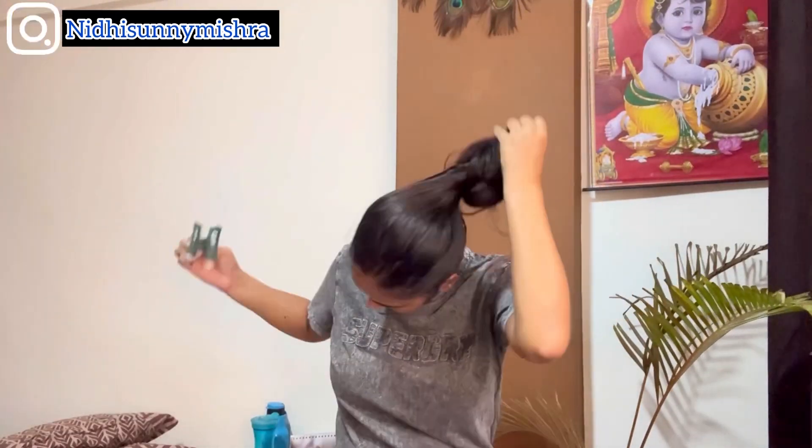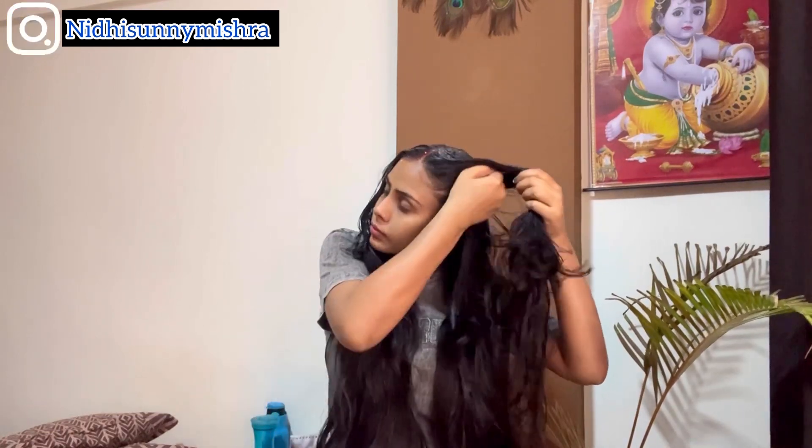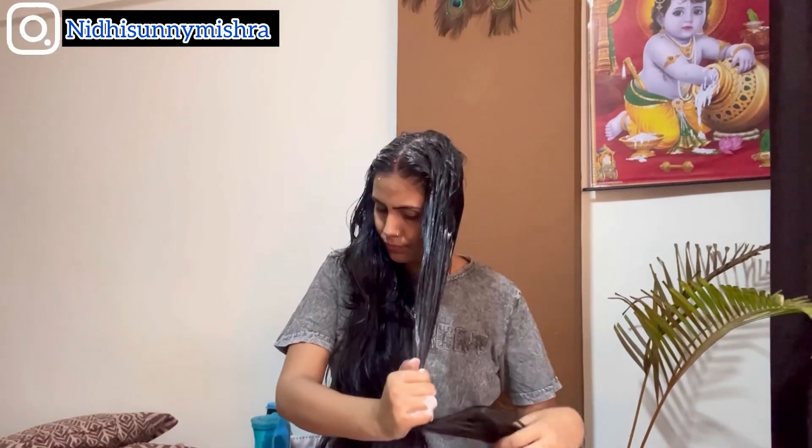After the mixture solidifies, we have to partition our hair well. Then, using our fingers, we mix it thoroughly through the scalp, length, and ends. This is a pre-wash hair mask.